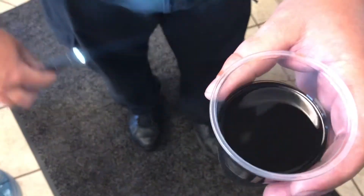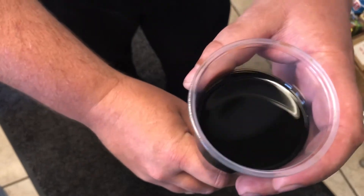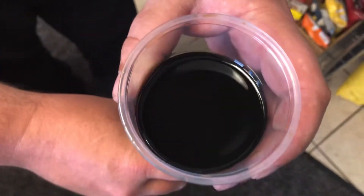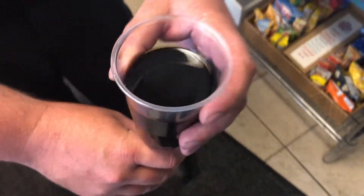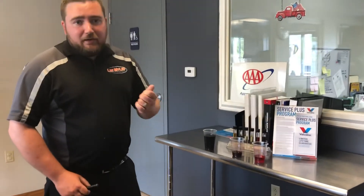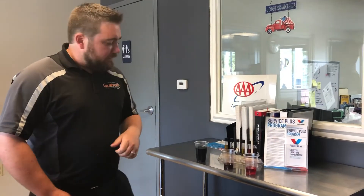And here we have the Chevy Equinox transmission fluid with about 115,000 miles on it, and you can see zero light through that cup of fluid. So we have some serious problems. That fluid is turning more to a water viscosity than a nice slippery transmission fluid, so that definitely needed to be taken care of.